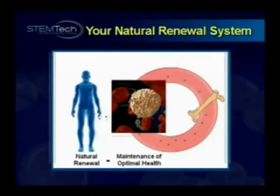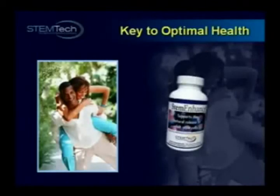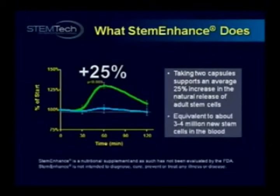Without your stem cells, the natural renewal process simply could not take place. In fact, results of many scientific studies indicate that increasing the number of circulating adult stem cells is probably the single most important thing you can do to maintain optimal health. And this is where Stem Enhance comes in. Taking just two capsules of Stem Enhance supports an average 25% increase in the natural release of adult stem cells — that's equivalent to about 3 or 4 million new stem cells in circulation — making Stem Enhance one of the greatest wellness discoveries of our time.